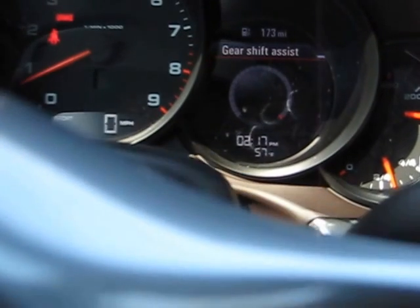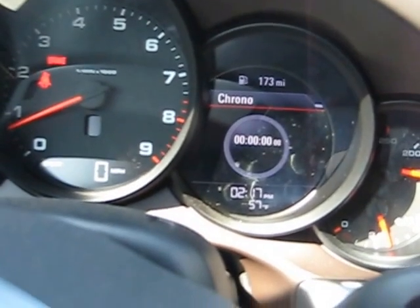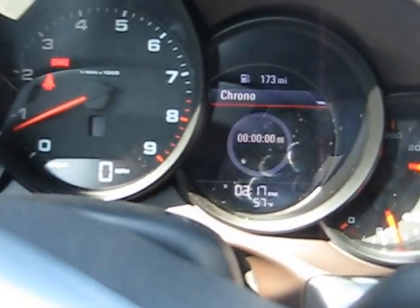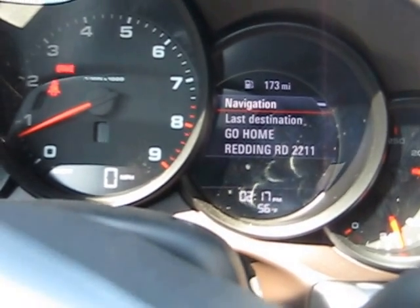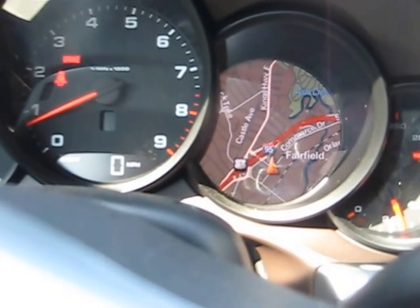Also gear shift assist, very helpful when you're downshifting. There's also the chrono, the sport chrono activation and clock and the like. Tire pressure monitoring system, trip information, and navigation of course, and there's the map as well.